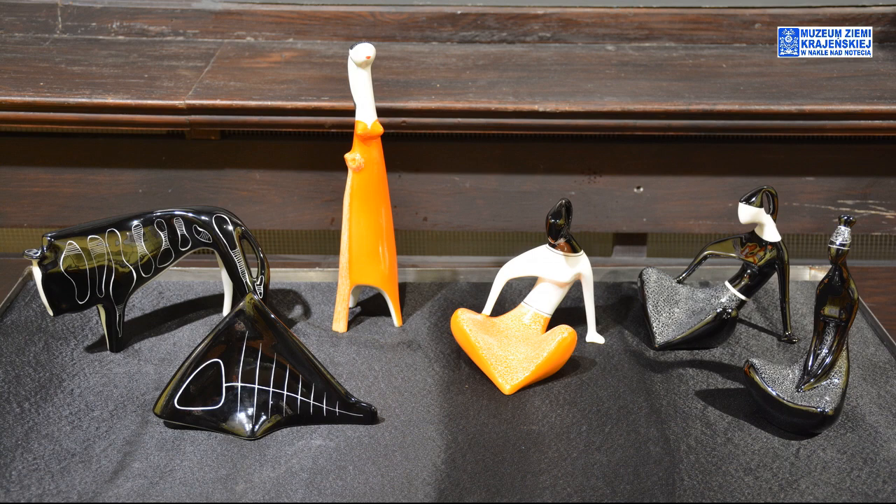Projektował także wazony wieloramienne. Co ciekawe, zaprojektował także fontannę, która znajduje się w Warszawie przy Pałacu Kultury i Nauki, a także dwa nagrobki — nagrobek Konstantego Ildefonsa Gałczyńskiego oraz Juliana Tuwima, oba na warszawskich Powązkach.